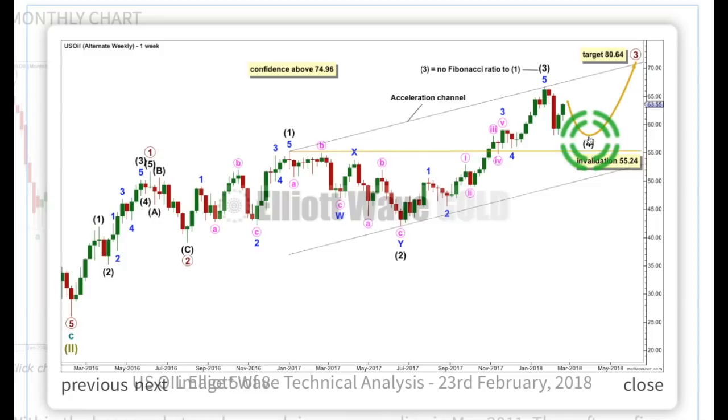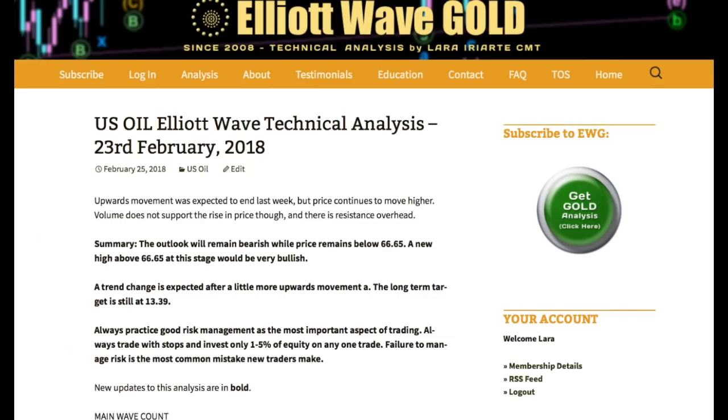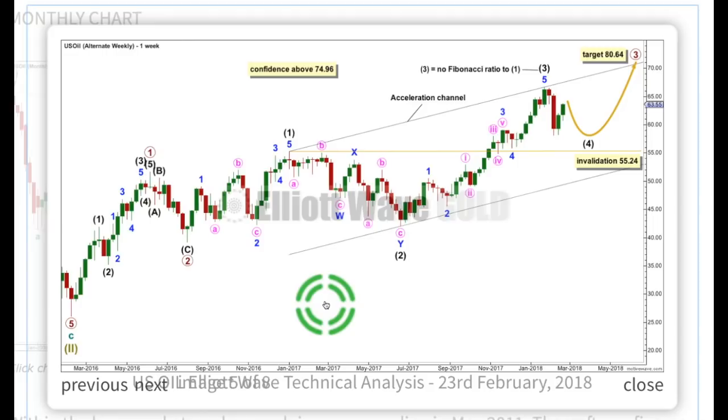A couple of problems with this wave count though. Intermediate wave 1 doesn't have a very good look as a 5-wave structure — this part of the wave count seems really forced. From this low to this high, this really does look very strongly like a 3-wave structure. Trying to see it as a 5 really is pushing it. Intermediate wave 2 is much longer in duration than primary wave 2, one degree higher as well, giving the wave count an odd look. This just doesn't really have a very good fit when we get down to the weekly chart level.